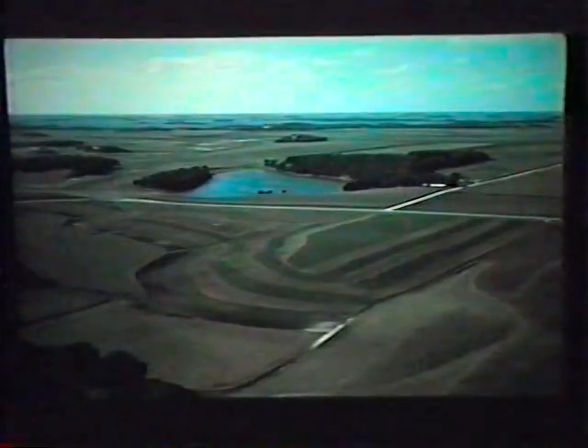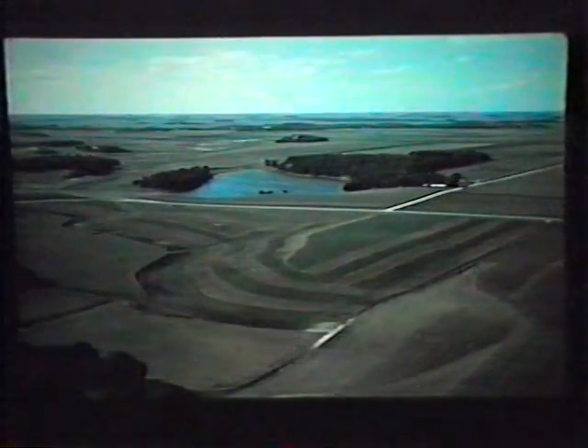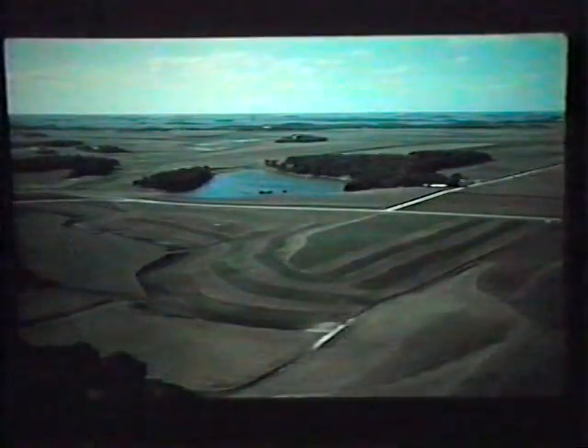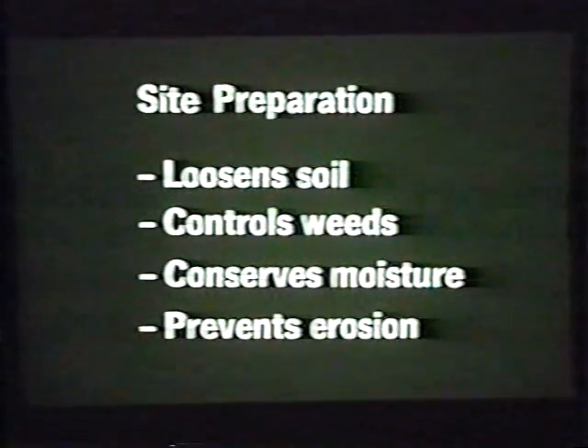Some farmers find that a combination of trees, grass, and cropland best meets their needs. A soil conservationist can help plan appropriate land uses. A forester can recommend tree species to plant based on the purpose for the plantation as well as site characteristics including soil type, soil texture, depth and drainage, and annual precipitation. Site preparation before tree planting may be needed to loosen the soil for root penetration, to control unwanted vegetation, to conserve soil moisture, or to prevent unnecessary soil erosion.